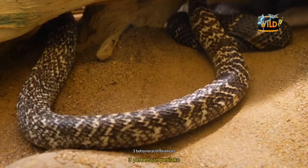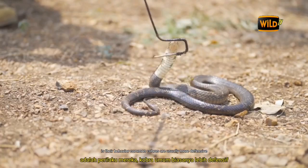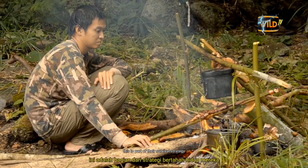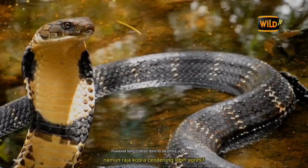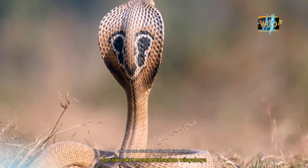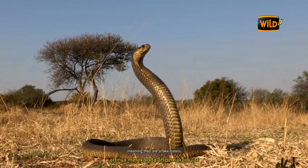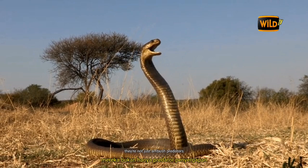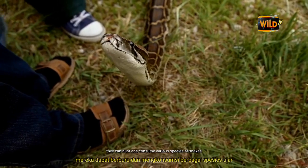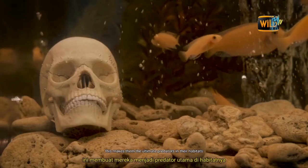One of the main differences between King Cobras and Common Cobras is their behavior. Common Cobras are usually more defensive and will retreat when threatened. However, King Cobras tend to be more aggressive and will attack if they feel threatened — they possess a high level of confidence and are not afraid to defend their territory. King Cobras are ophiophagous, meaning they are snake eaters. They can hunt and consume various species of snakes, including common cobras, making them the ultimate predators in their habitats.